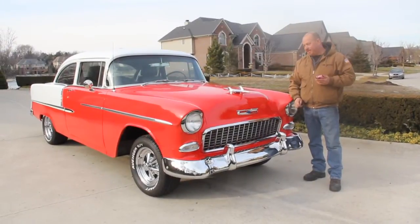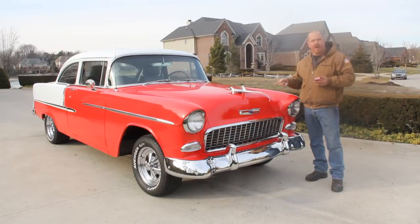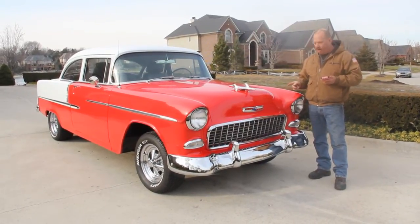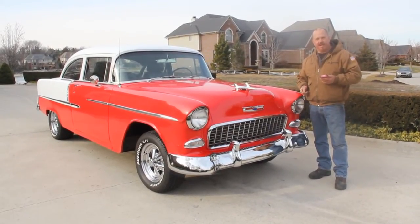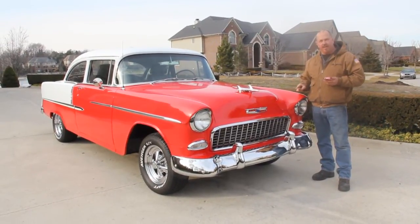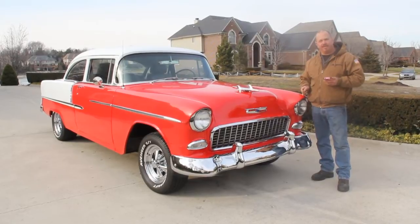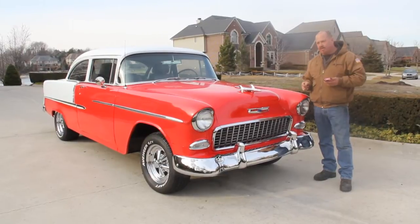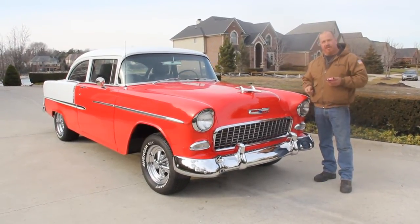Hi, it's Greg from Vanguard Motor Sales and today we're in front of a beautiful 1955 Chevy. This has got a small block 400, three-speed on the floor — beautiful car. If you're catching us on YouTube, go to our website at VanguardMotorSales.com. We'll have over a hundred pictures of this car inside and out. We're doing the video for you today so you can make a good choice on your muscle car investment. Come on up, let's take a look at this beauty.